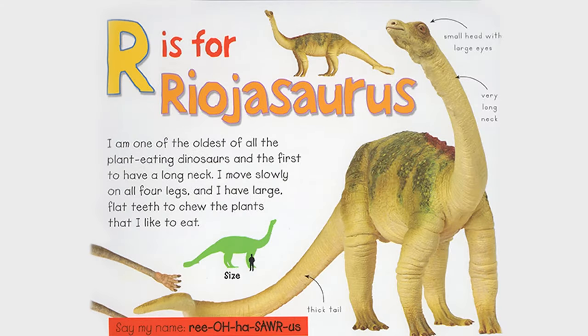R is for Rhiosaurus. I am one of the oldest of all the plant-eating dinosaurs and the first to have a long neck. I move slowly on all four legs and I have large, flat teeth to chew the plants that I like to eat. Small head with large eyes, very long neck, thick tail. Say my name, Rhiosaurus.